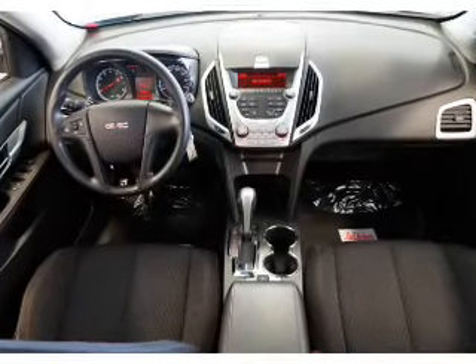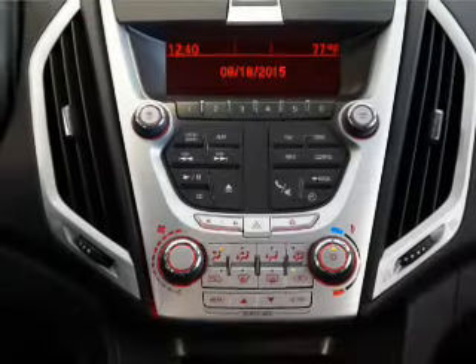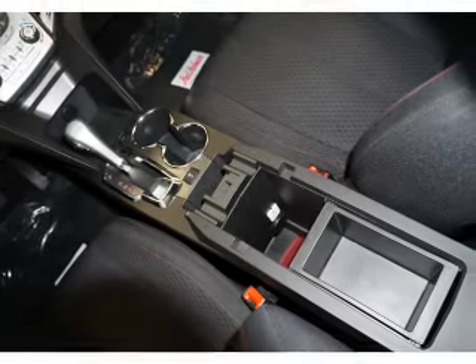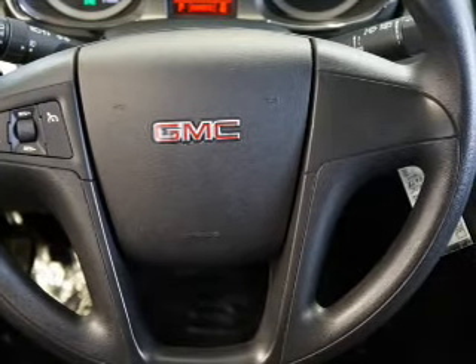Additional features include cruise control, a trip computer, air conditioning, power door locks, and power windows. Rest easy knowing this vehicle comes with a Carfax Vehicle History Report from Carfax, the most trusted provider of vehicle history information. Great quality at a great price — call or click to contact us today.